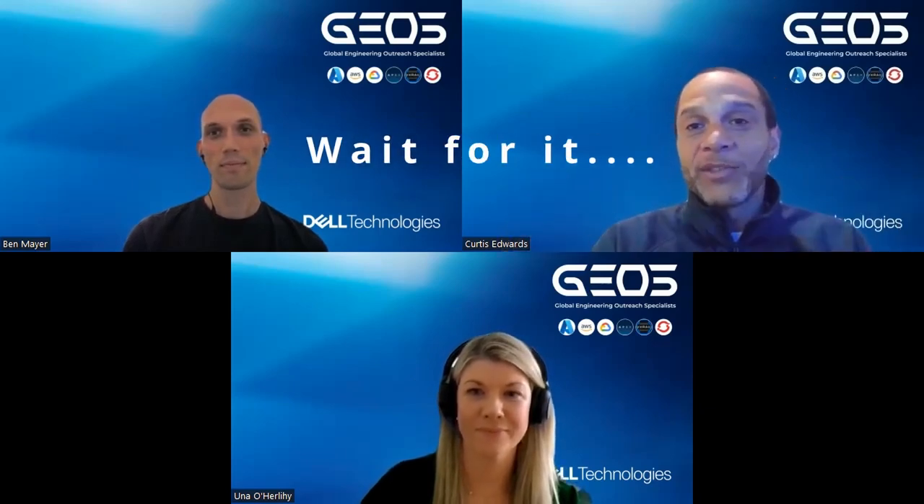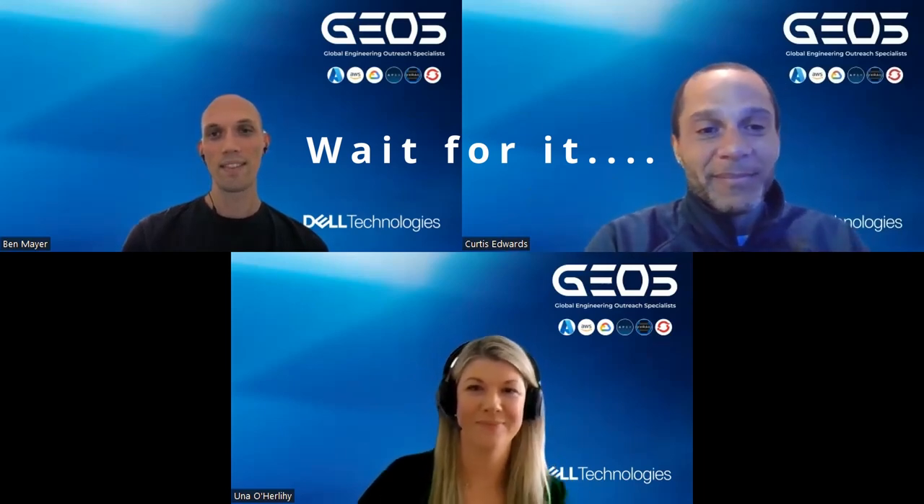Thanks to our audience, and thanks to Ben and Uno — hopefully that wasn't too bad for your first time. We hope you'll join future episodes where we'll cover a variety of topics from the GEOs perspective, including special guests. If you have a topic or guest you'd like us to feature, drop it in the comments and we'll address it in upcoming videos. Thanks for your time — enjoy the rest of your day.